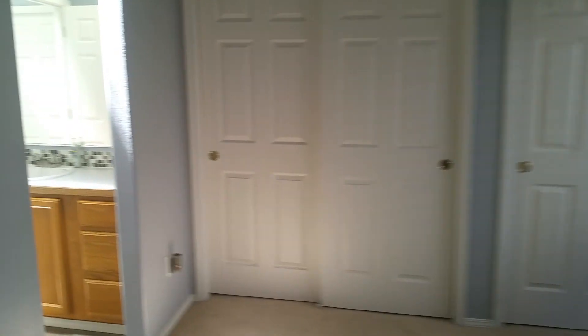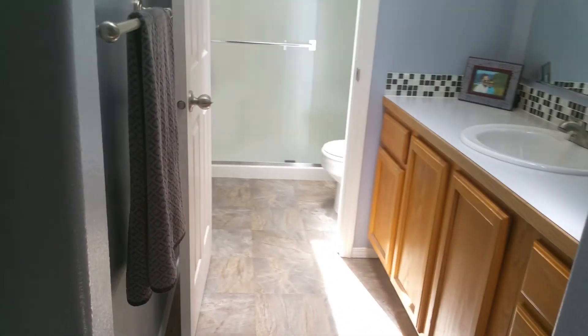They put wainscoting or beadboard around — it's the master. One vanity, shower, toilet, another skylight — that's great. And then his and hers closet. Looks like that has air conditioning.